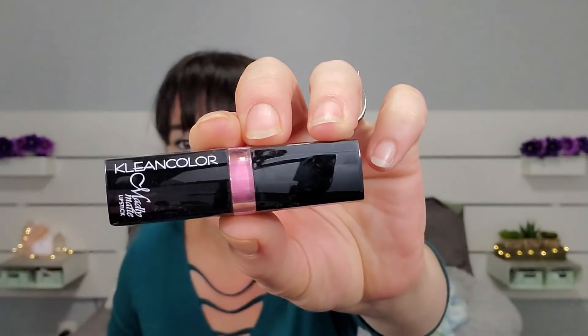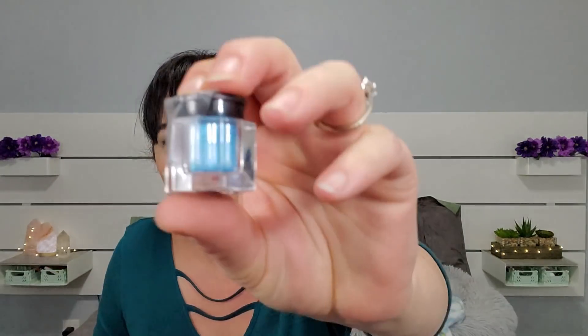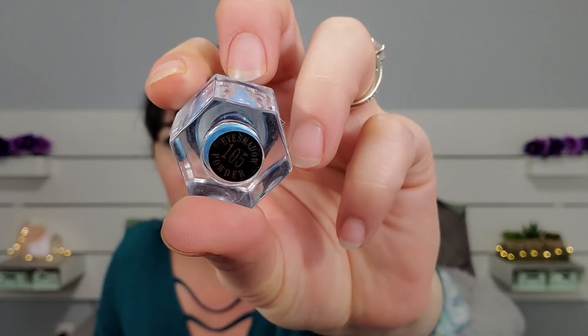Then we got another color — this is Clean Color, and it's pink. I'm pretty sure I'm not wearing that one — maybe I'll send it to Becca.